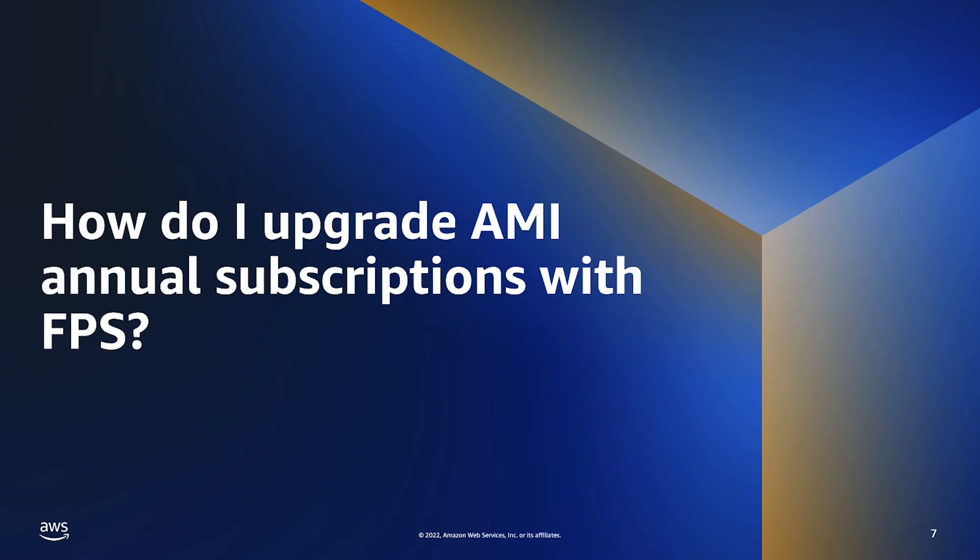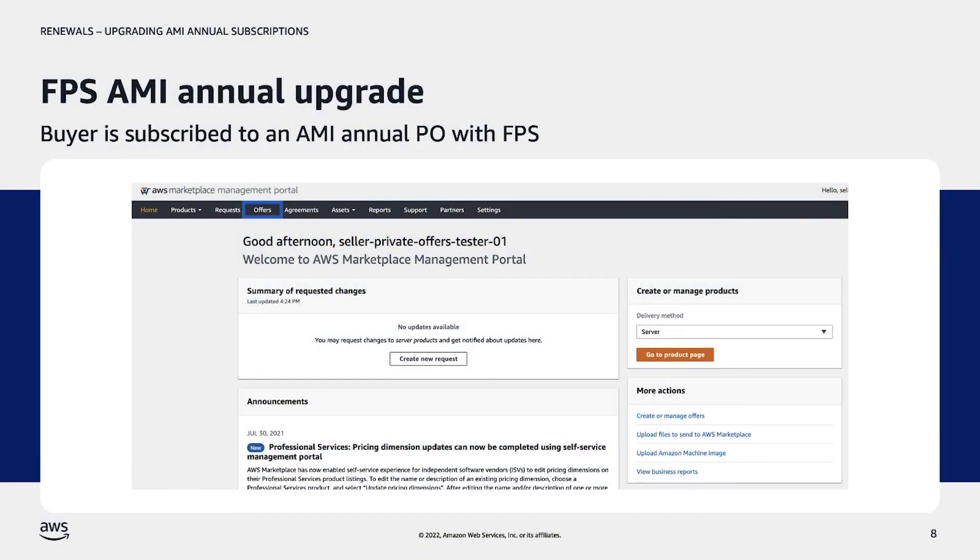To upgrade an AMI annual subscription with FPS, the seller must create a new private offer with the new quantity of instance or instance type that the buyer would like to subscribe to. Private offers can be created from the Offers tab of the AWS Marketplace Management Portal. Please note: if the customer is subscribed to a private offer with a payment schedule, the payment schedule from this offer will remain intact but the licenses will not. To ensure the buyer is not double-charged, the new offer should be created for the total number of licenses per instance type and the upgrade amount that does not include the initial payment schedule. Once accepted, the buyer's licenses are dictated by the number of licenses per instance type included in the second offer. The buyer will continue to be billed per the payment schedule in the initial offer, if applicable, in addition to the payment schedule included in the new offer.